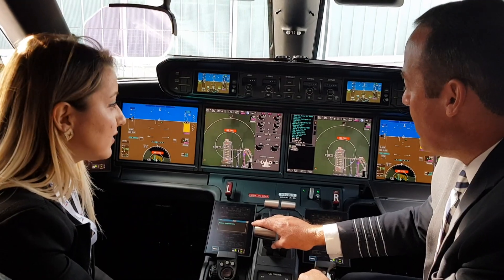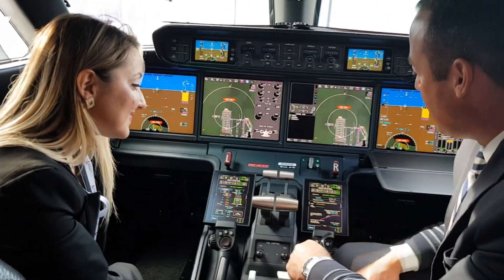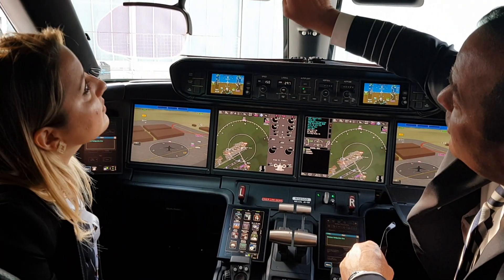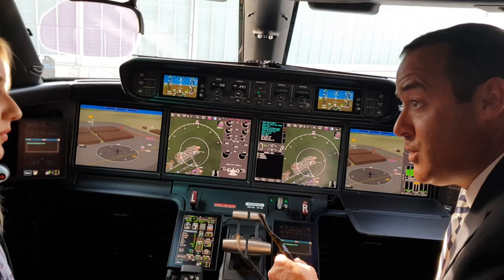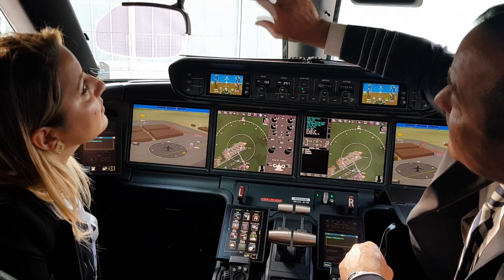Inside the cockpit, Gulfstream's senior international demonstration pilot Nicholas Rose is with aviation journalist and crash detective's Turkish translator Didem Kuzur. During the flight conversation, Mr. Rose explained some of what makes the G500 a revolutionary addition to the Gulfstream lineup.